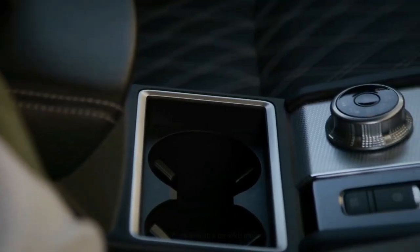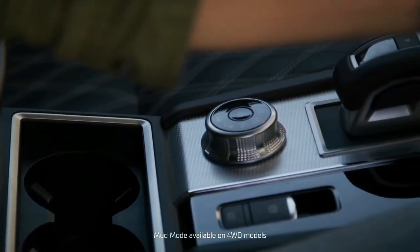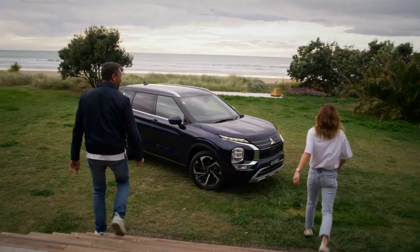2023 Mitsubishi Outlander PHEV first look: return of the plug-in. The new plug-in hybrid SUV plays it safe with a similar formula to its conventional cousin.